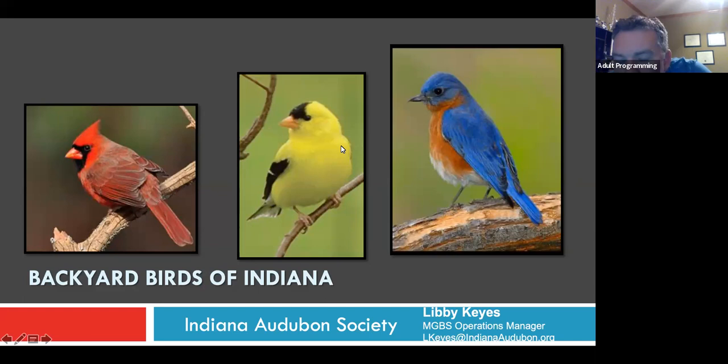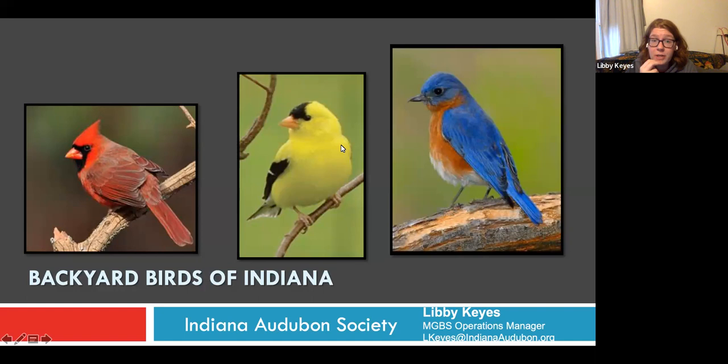A question about attracting Baltimore Orioles: someone relocated from Northern Indiana in a rural setting where they always had Baltimore Orioles using grape jelly and oranges, and wonders if it's possible to attract them in their new setting. It sounds like you're in a great area to attract them. I would say keep putting that jelly and the oranges out and they'll see that color as they're migrating over. I don't think you'll have any problem getting them back.